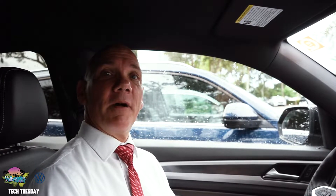Hi, I'm Scott with Volkswagen of Naples. Welcome to another edition of Tech Tuesday. This week we're going to be talking about how to adjust the volume of the voice guidance in your navigation.